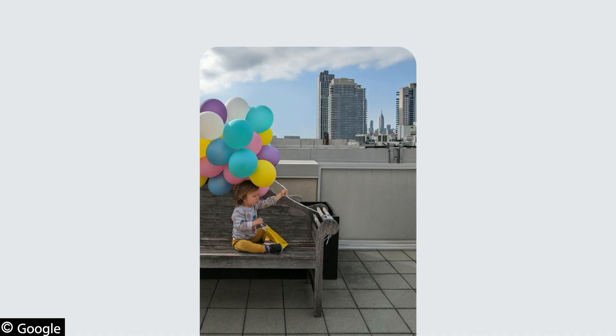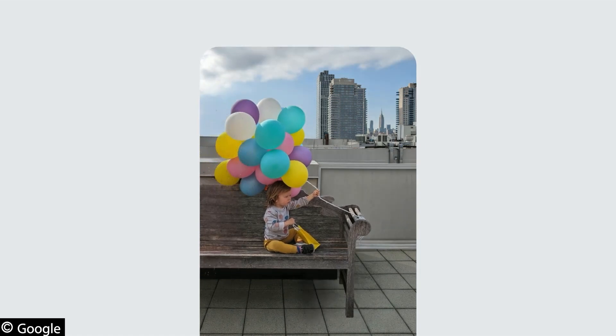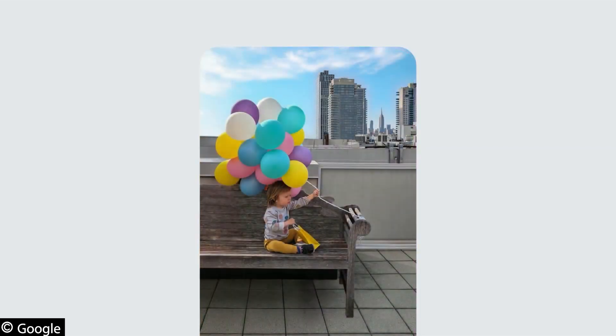It looks like the balloons got cut off in this photo, so you can go ahead and reposition the birthday boy. Magic Editor automatically recreates parts of the bench and balloons that were not captured in the original shot. As a finishing touch, you can punch up the sky — it changes the lighting in the rest of the photo so the edit feels consistent. It's truly magical.